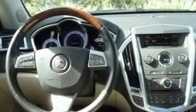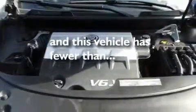It also has big 18-inch wheels, a security system, a low-tire pressure indicator, heated seats, and this vehicle has less than 15,000 miles.